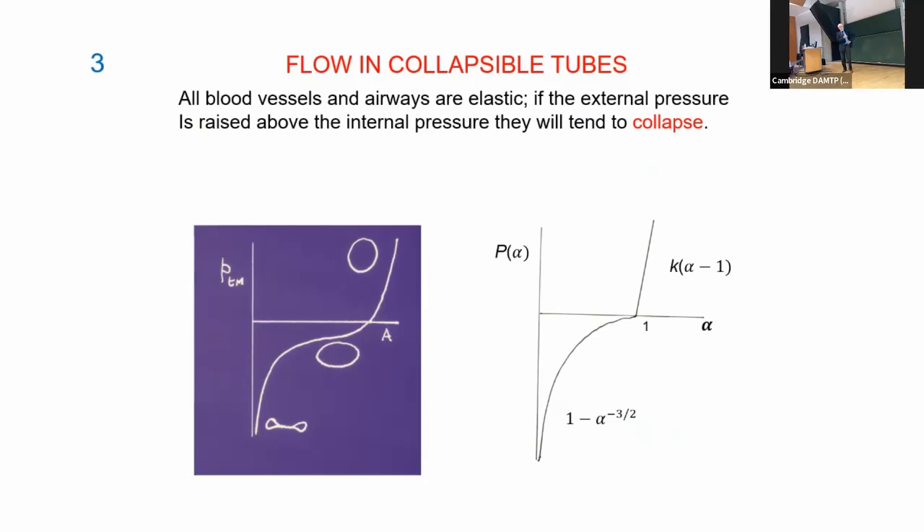If you reduce the transmural pressure below a critical value close to zero, the circular cross-section of the cylindrical tube will begin to buckle, and after buckling, to change the cross-sectional area all you need to do is bend the cross-section. For fairly thin-walled elastic tubes this bending tends to be a lot easier, so you tend to get pressure-area curves of this type — getting very stiff again when you squeeze them almost closed.